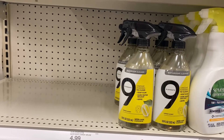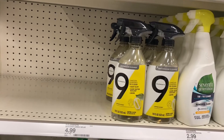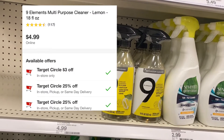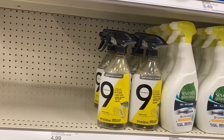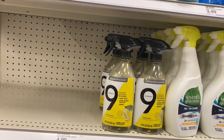These Nine Elements bathroom cleaner sprays are $4.99, and we have a 25% digital — we actually have two of them, I believe, so I don't know how that's gonna work — but we also have a $3 digital, so it should be less than a dollar or even close to free. I'll let you guys know how that works out.